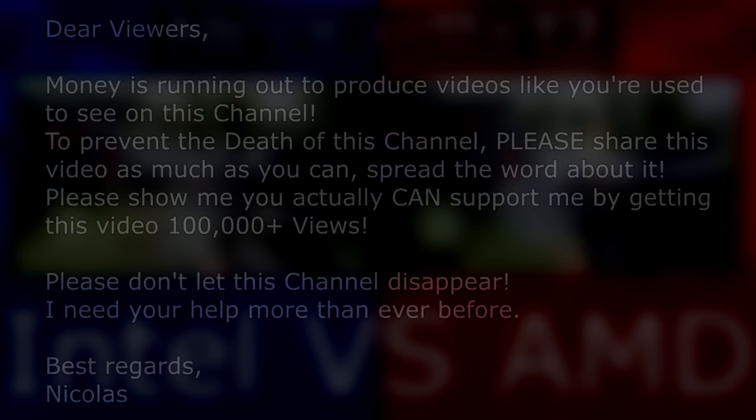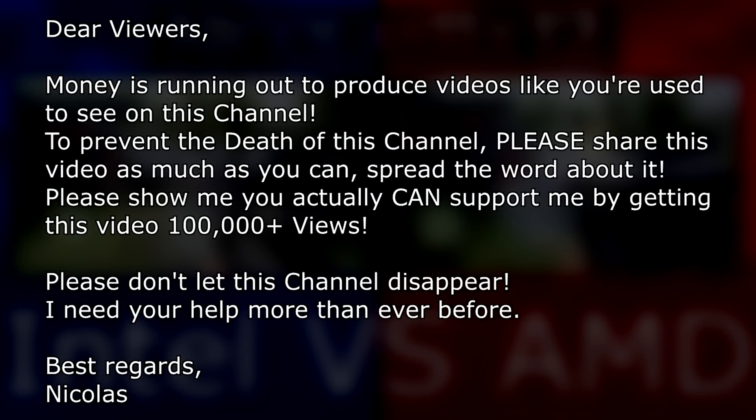But before we move on, I'd like to let you know about something important regarding my YouTube channel. Money is running out to produce videos like you're used to seeing on this channel. To prevent the death of this channel, please share this video as much as you can and spread the word about it. Please show me you can support me by getting this video 100,000 plus views. Please don't let this channel disappear. I need your help more than ever before.